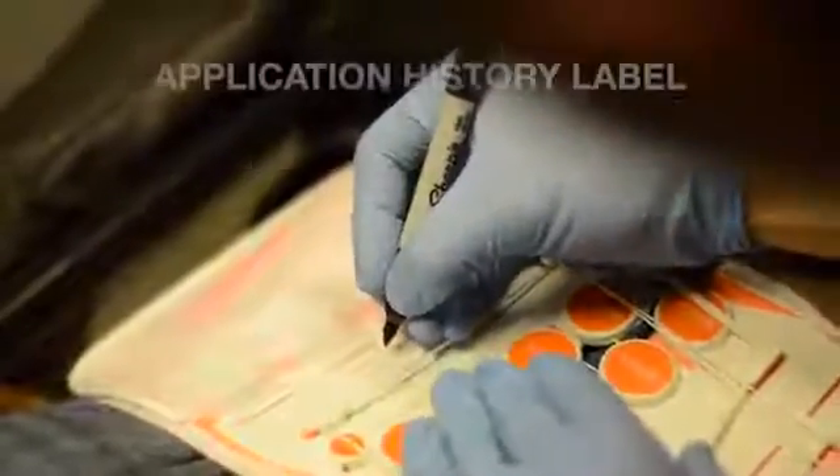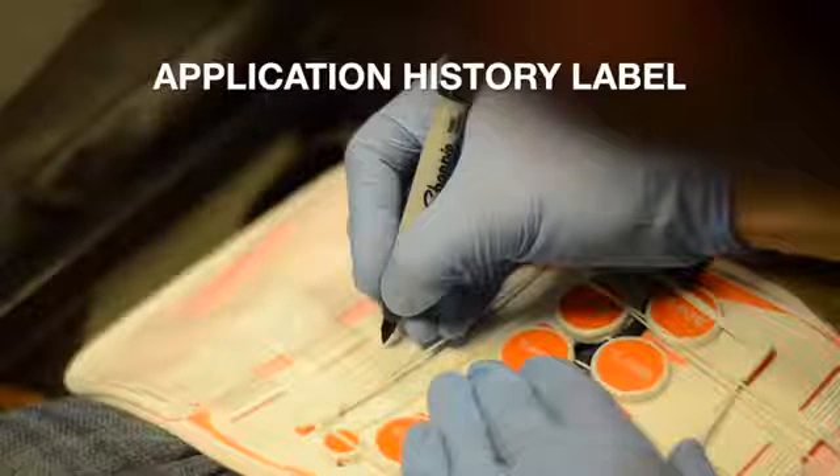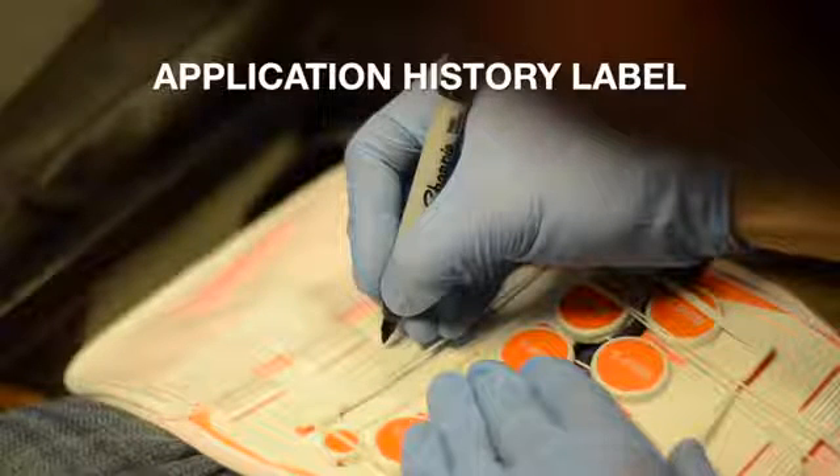The application history label is printed with typical categories of necessary data. The provider can use permanent markers to annotate the application time and any reapplication times following adjustments. When used, this feature ensures an accurate record of the T-Pod Responder's application timeline.